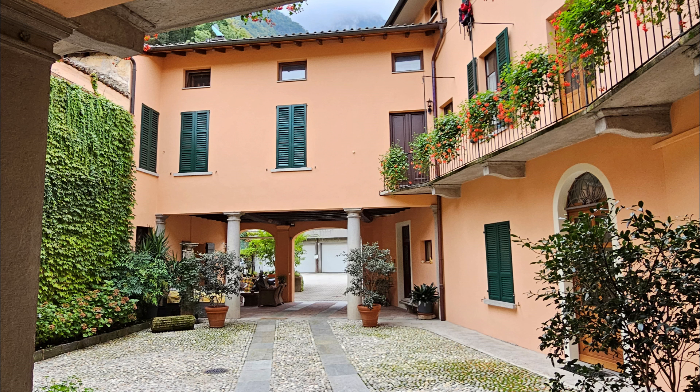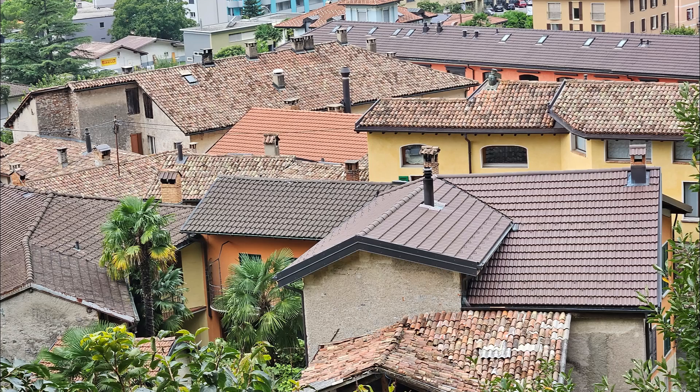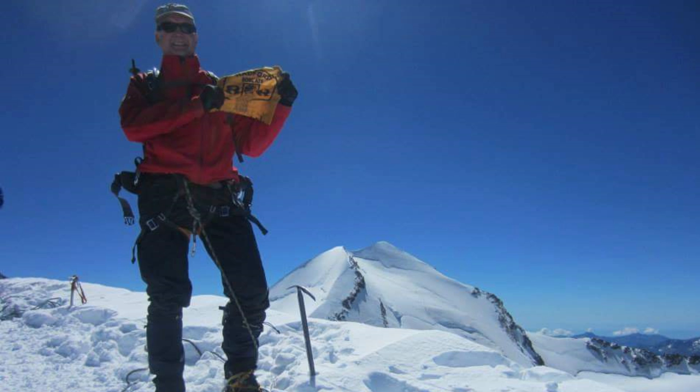This town actually dates back to Roman times, as confirmed by the discovery of a 3rd century Roman necropolis within the town limits. The charming little town is typical of Ticino with its native stone homes and buildings. I hope you'll check out my Switzerland playlist if you want to learn more about the culture and natural history of Ticino as well as the Swiss Alps themselves.